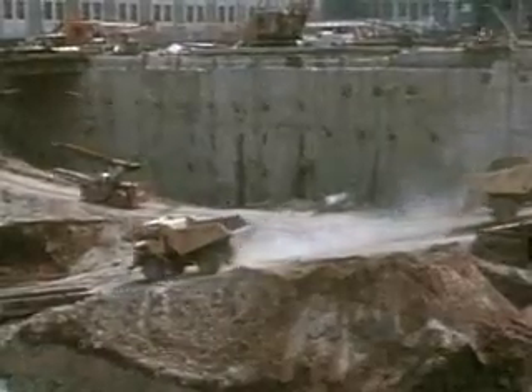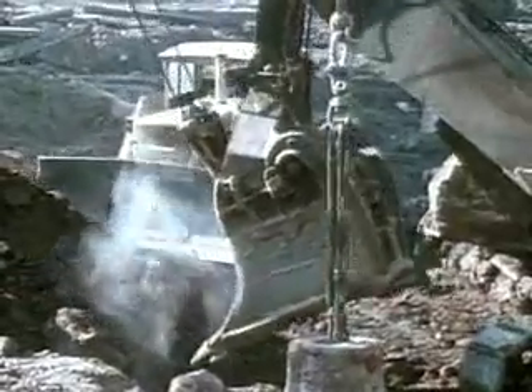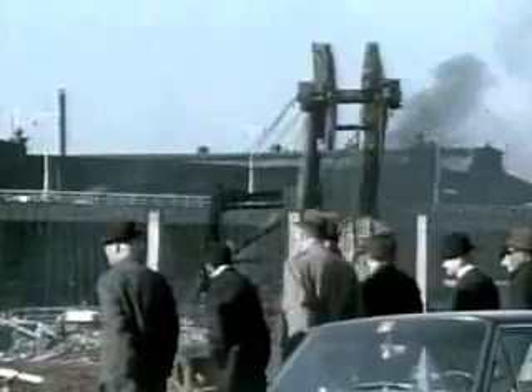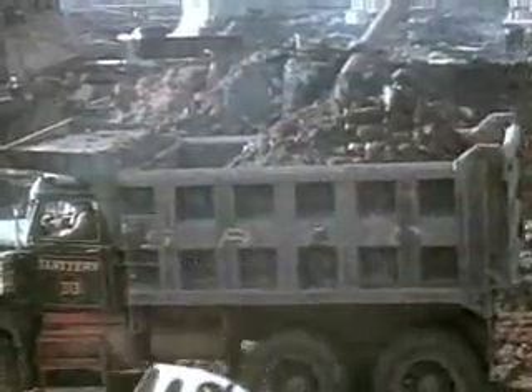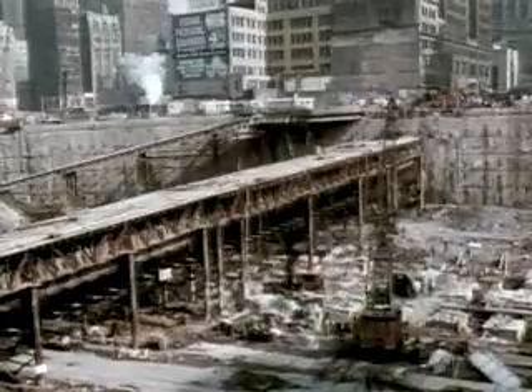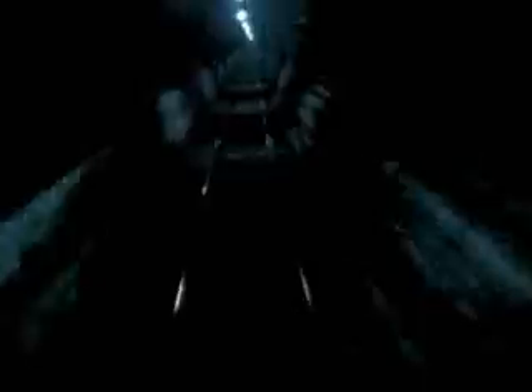More than a million cubic yards of dirt had to be removed to make way for the Trade Center's foundations. The excavated earth was placed on the Hudson River adjacent to the site to create more than 23 acres of new land, which was donated to the city of New York. The tubes containing the PATH commuter rail lines lay underground within the excavation area. The fragile tubes had to be supported in protective cradles while excavation continued around them. Throughout construction, the PATH trains carried 130,000 commuters daily, and at no point was service interrupted.